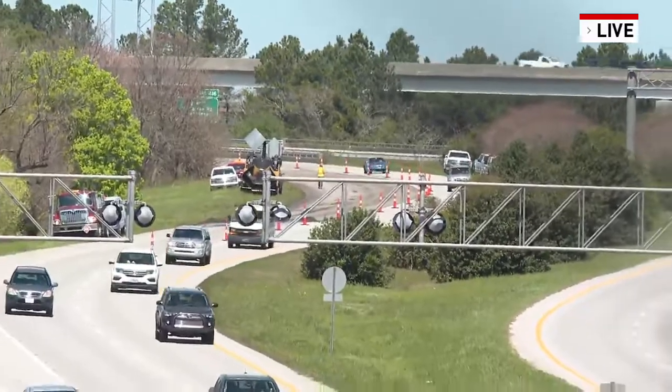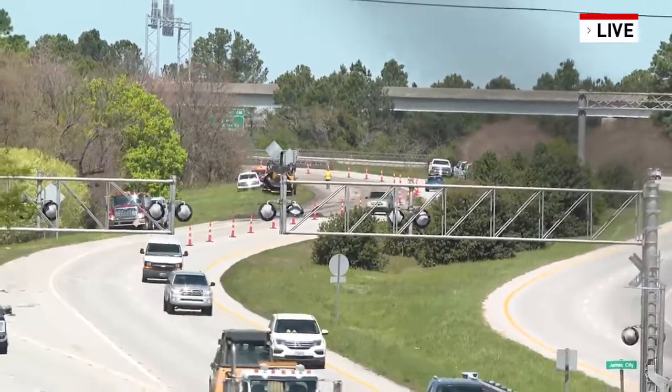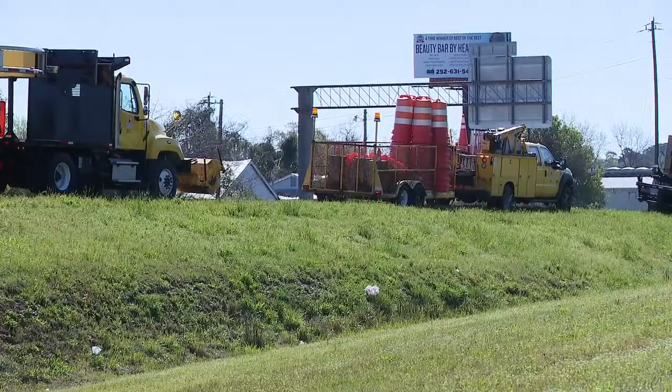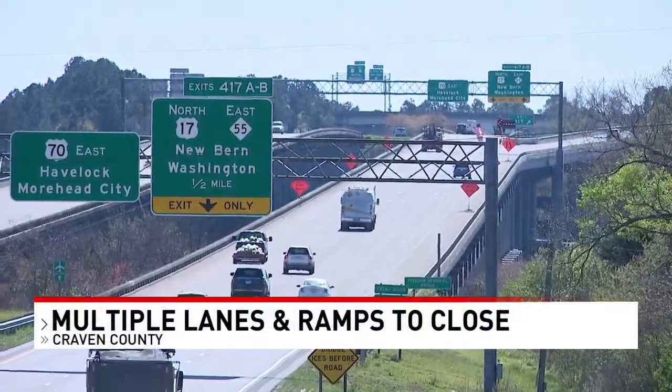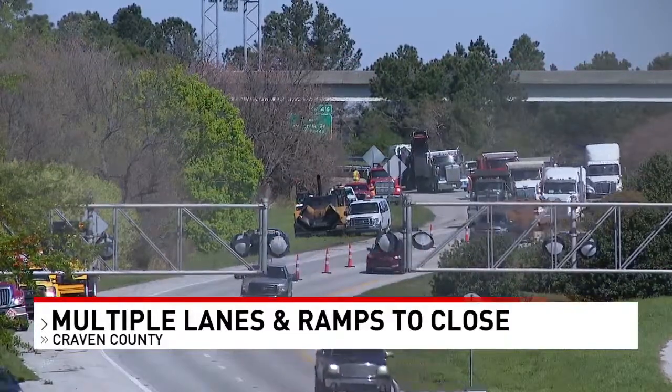It will start as early as 7 a.m. — NCDOT says crews can start as early as 7, but they will definitely be started by 8. So if you're headed to work, it's something you need to consider as you head into James City, Havelock, and Morehead. And again, they will be finished for the day around 3 in the afternoon every day for the rest of the week.